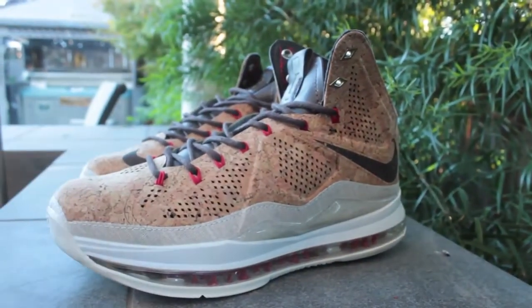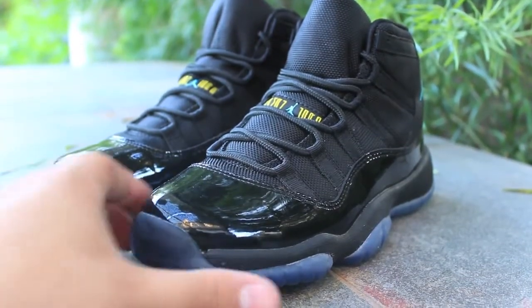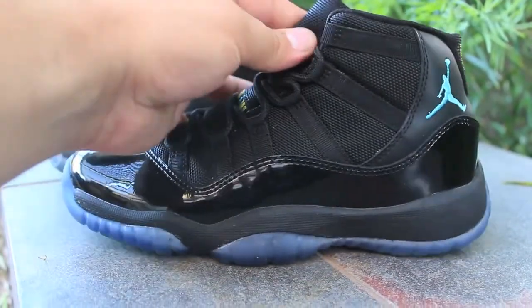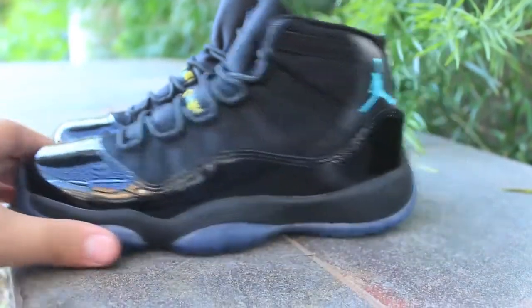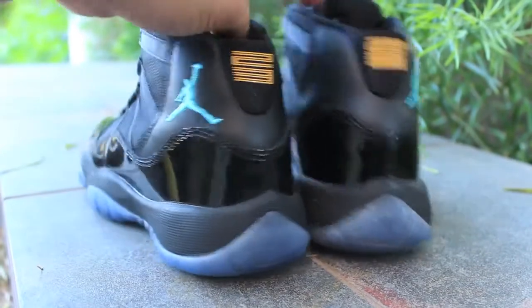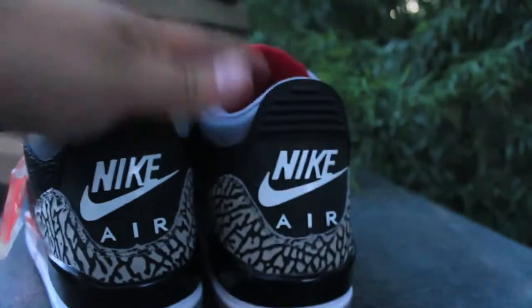So if you guys are looking to get the corks for a fraction of the cost, I definitely recommend getting them. Next pickup is the Jordan 11 Gamma Blue — these are a GS size, they're for my little brother. But I thought I would show them to you guys. A full review and accurate video will come shortly, so stay tuned for that.